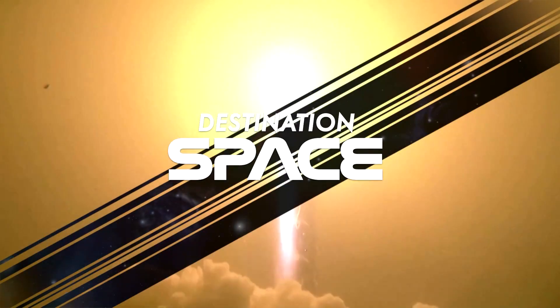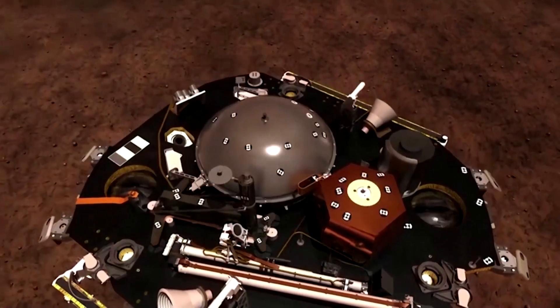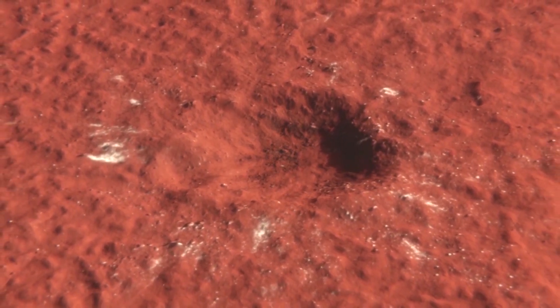NASA's InSight, the first outer space robotic explorer to study the interior of Mars — the research, based on NASA's InSight mission data, challenges traditional models of rocky planets as smoothly layered structures.